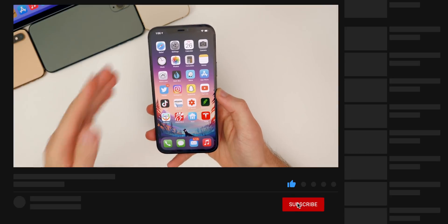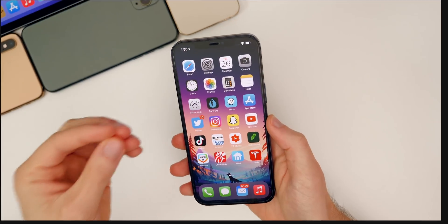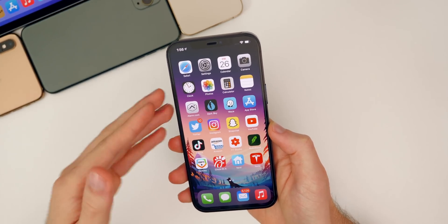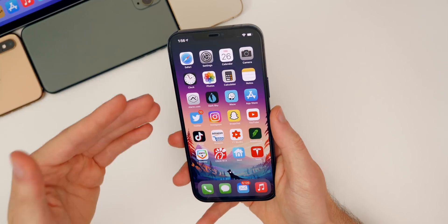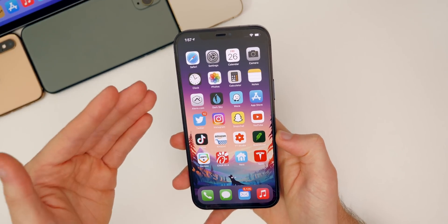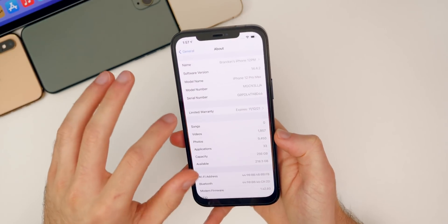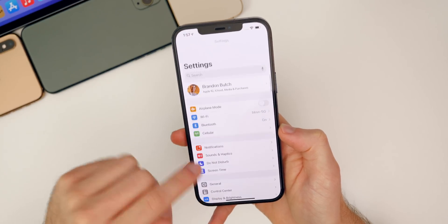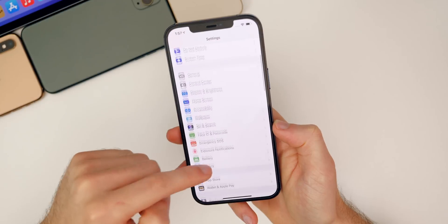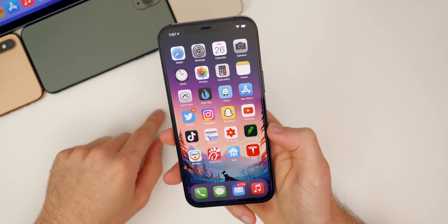What's new in iOS and iPadOS 14.4.2? Just like I said in my 14.4.1 video, when we have a point-of-a-point release like a 0.4.2, that is almost always just a security fix or bug fix update. And that's exactly what this is. There are going to be no visual changes — I went all throughout the settings, the control center, pretty much everywhere, and I did not see anything visually that has changed.